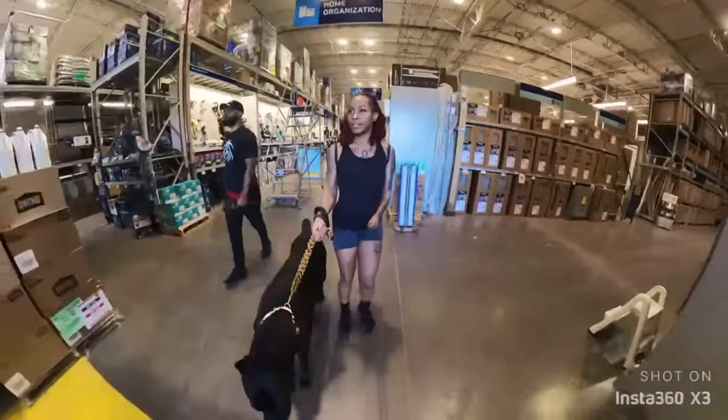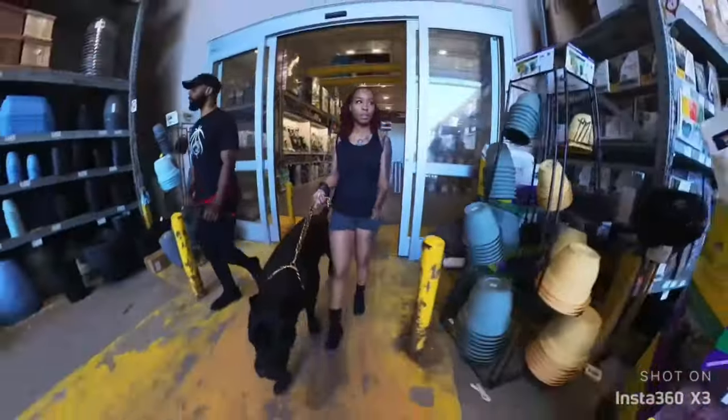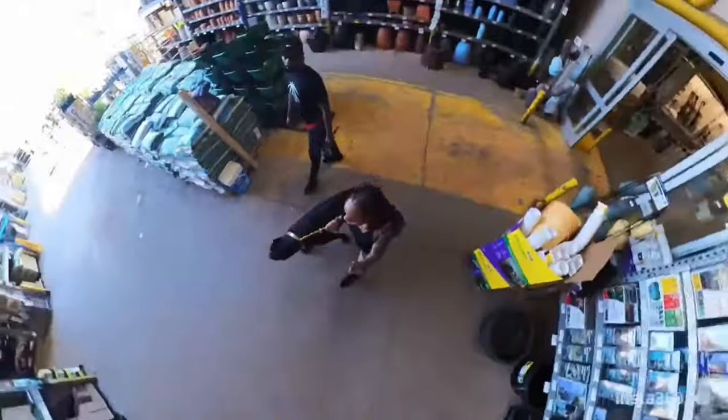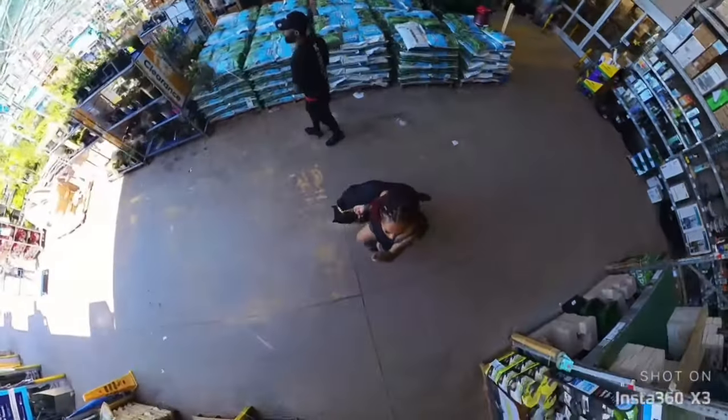It definitely always puts a smile on my face when people have these reactions or they want to show him some love. I always let them show him a little bit of love, as long as he's comfortable with it.